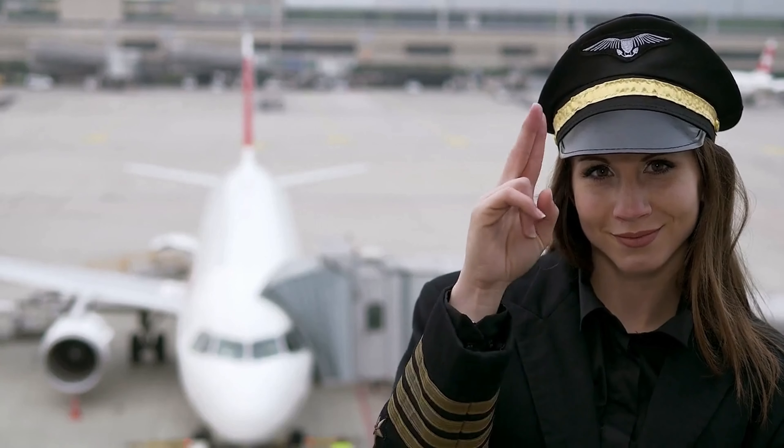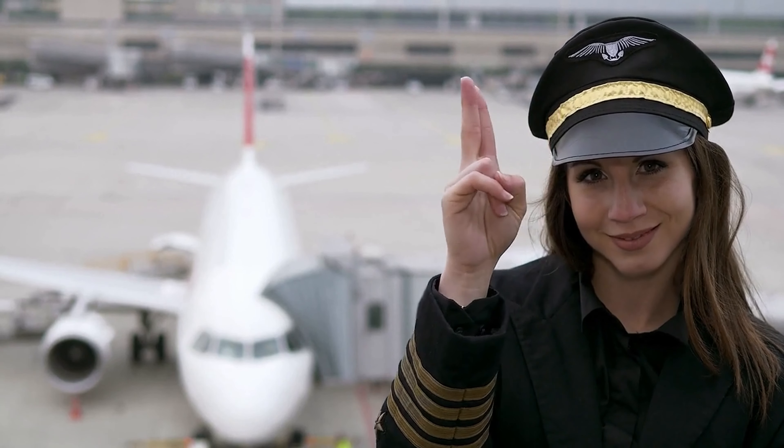Emergency procedures. The pilots have undergone extensive training on emergency procedures, including how to handle situations such as fire, engine failure, and loss of cabin pressure.